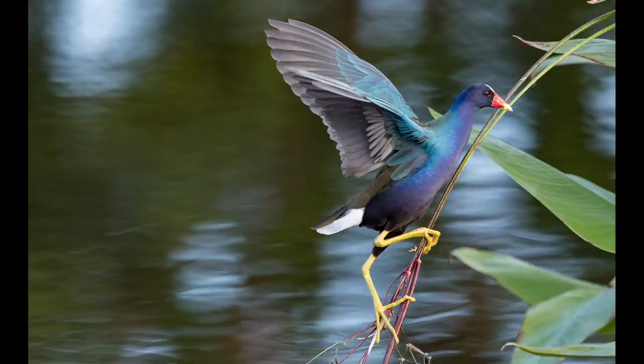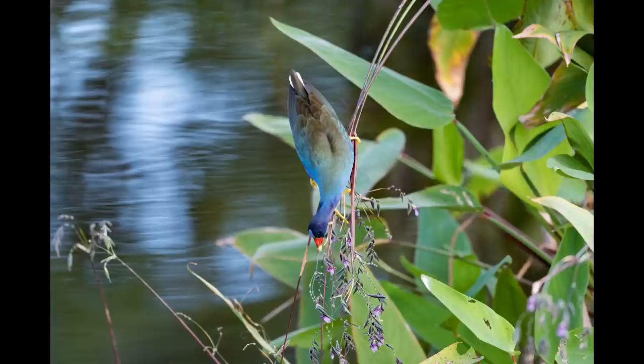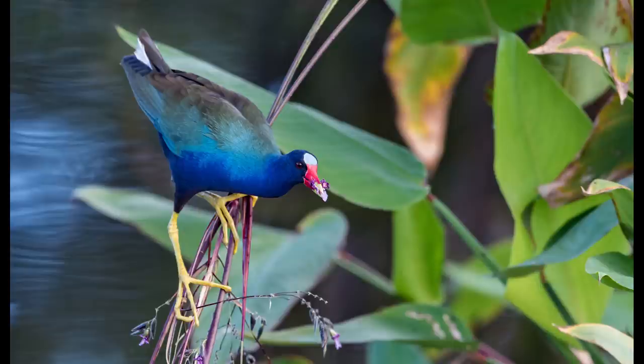The way this beautiful bird is longingly looking back at those little purple flowers makes the shot for me, because those flowers are the gallinule's breakfast. Check out how this bird uses those huge chicken-looking feet to gingerly climb down to those flowers for a tasty breakfast — and success! Who knew such a beautiful bird would eat beautiful flowers?